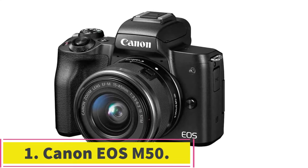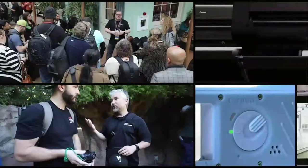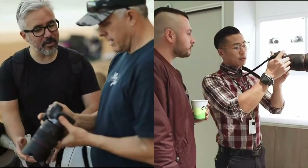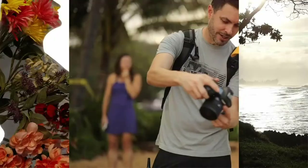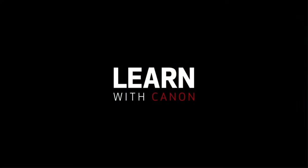Starting at number one: Canon EOS M50. We are going to start our best cameras for vlogging list with an option for beginners. Even though Canon has been producing mirrorless cameras for about seven years now, they had not produced any impressive model that could compete with their DSLR models until the Canon EOS M50.